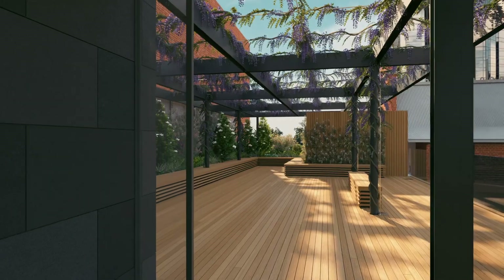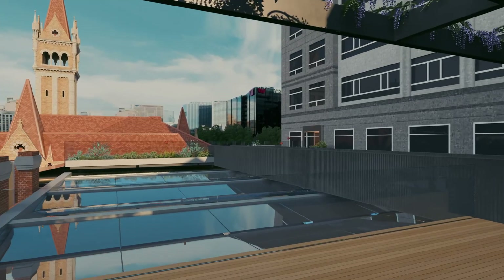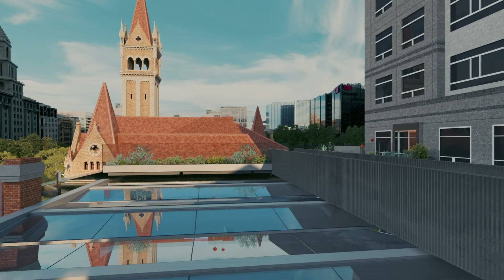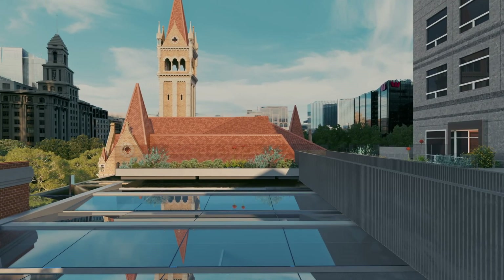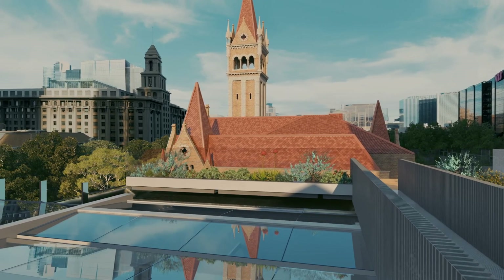We're really excited to be bringing the sky deck to 120 Collins Street. The exclusive use of the outdoor space for occupants in the building is a really exciting feature. Also, the space was designed to be quite flexible, so potentially the tenants could use it for their own client entertaining.